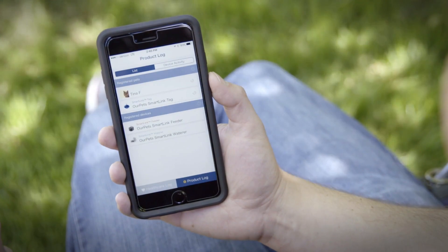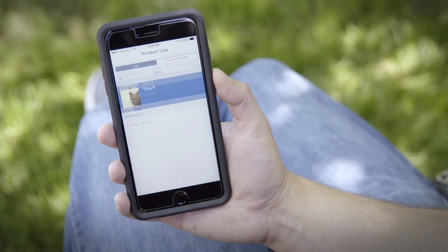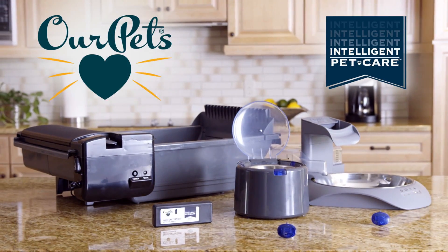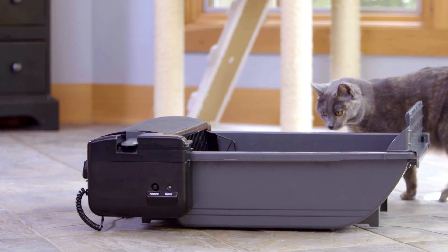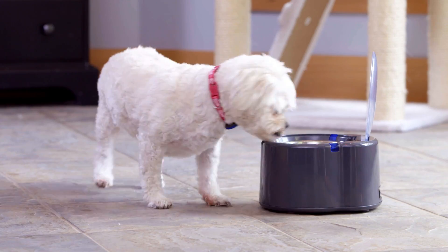Now you can monitor key indicators of your pet's health and behavior with your phone. Introducing our pets intelligent pet care products, combining easy-to-use technology with an innovative solution to everyday pet care.